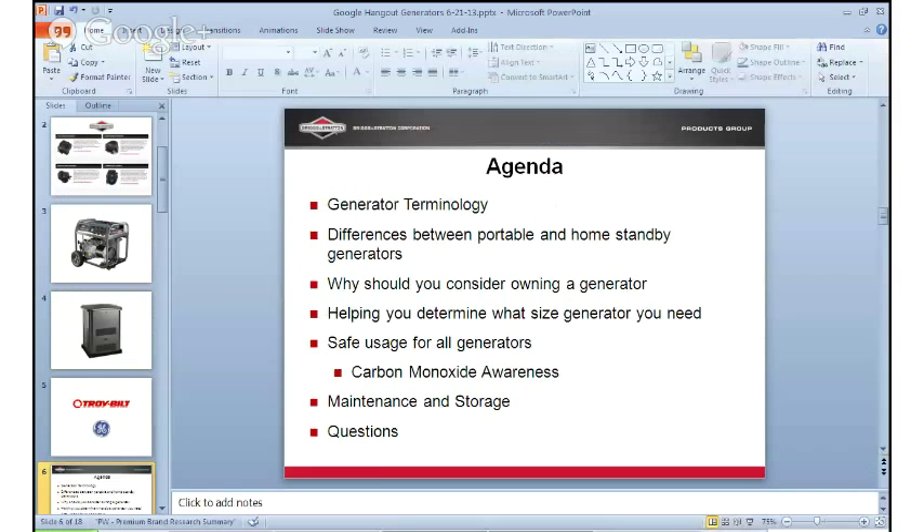First, some general generator terminology. A generator is a general name for a device that converts mechanical energy into electrical energy — basically a portable or permanent power source of electricity for your home. A watt is a unit of electrical power in which a generator's power output is measured. A thousand watts equals one kilowatt. Amperage, or amps, are the strength or intensity of an electrical current. Generally, larger appliances require more watts and more amps to run effectively.